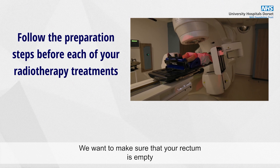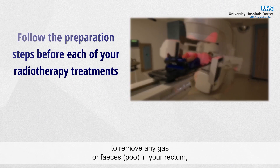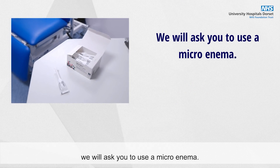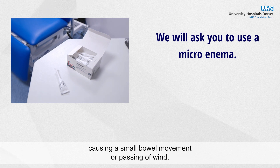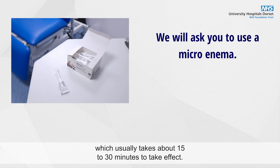We want to make sure that your rectum is empty. To remove any gas or faeces from your rectum we will ask you to use a micro enema. A micro enema is a method of helping your rectum to empty, causing a small bowel movement or passing of wind. We'll explain exactly how to use this, which usually takes about 15 to 30 minutes to take effect.